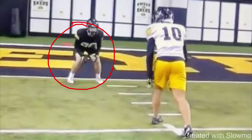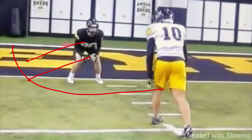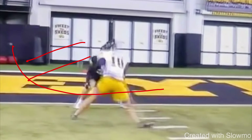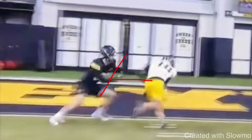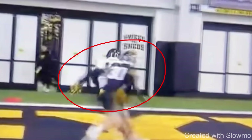Now in this situation we have inside shade man coverage — not so much press, more of a catch technique DB maybe three to four yards off, inside shade, and I have to run an inside breaking route. It's the exact same thing as the corner route. We don't want to just run inside and let him get hands and squeeze us. We want to attack this DB and take the outside release, getting skinny hip to hip. The only hand I have to beat is the outside hand.